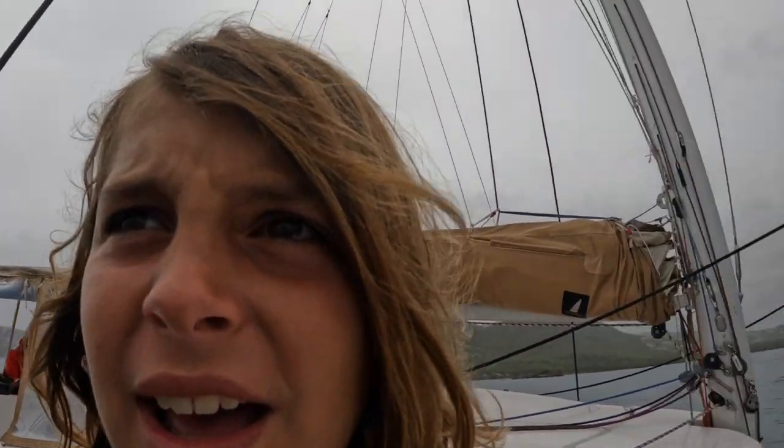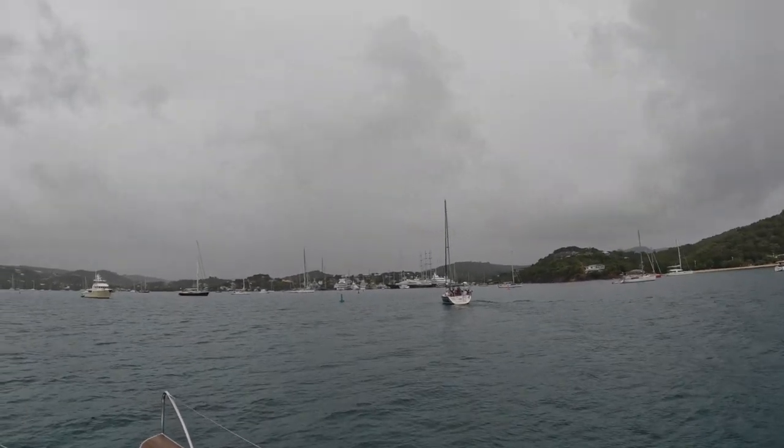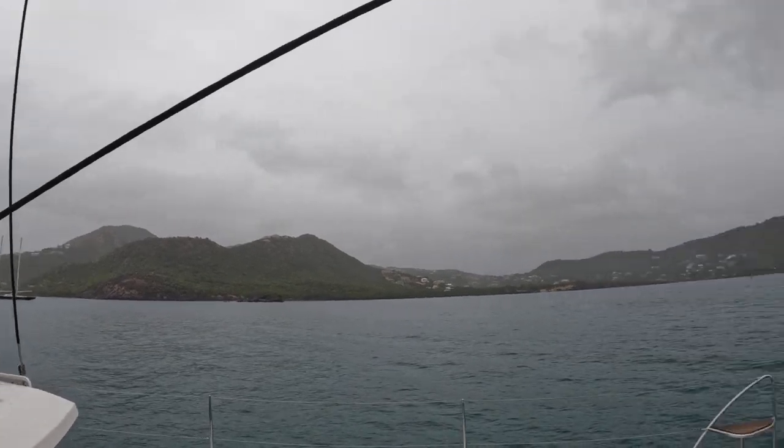We have been sailing for a couple of hours, mostly motoring, but we are here in Antigua. And it is Superyacht City — there is a superyacht over there and there is another big two-masted superyacht as well.